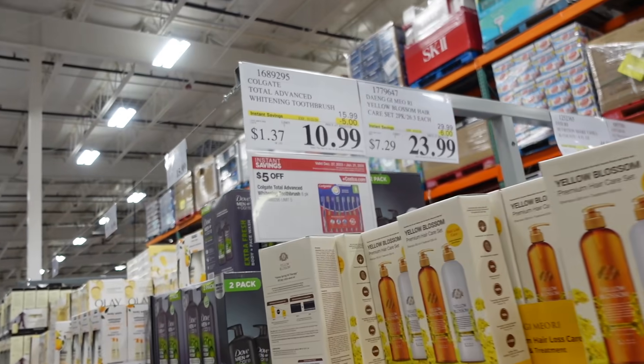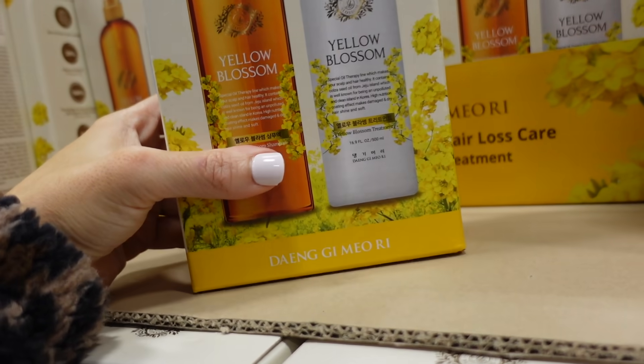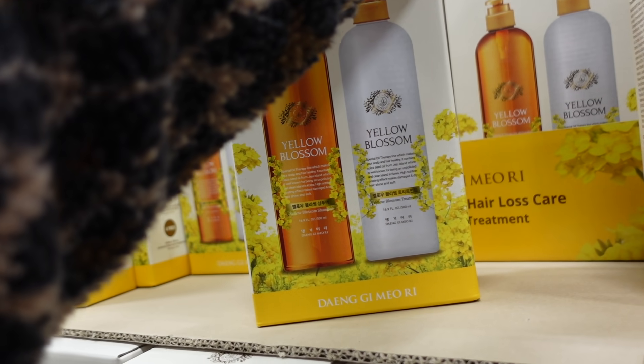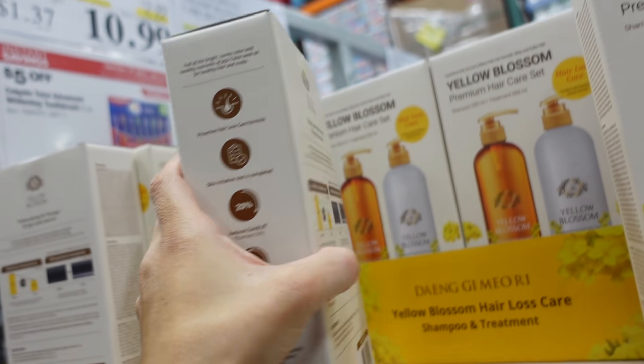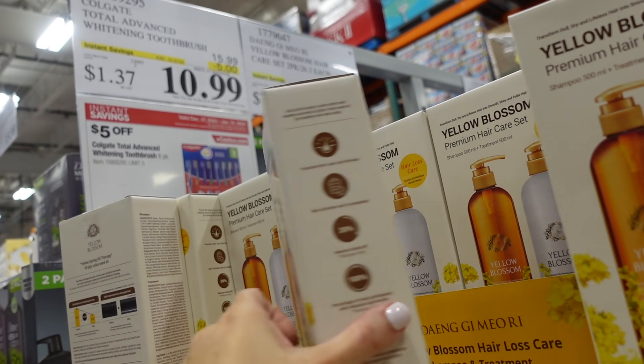Also new shampoo and conditioner — this brand has some skincare too. It says hair loss care with yellow blossom. They're 16.9 ounces each, on sale for $23.99 for the two, regularly $29.99.